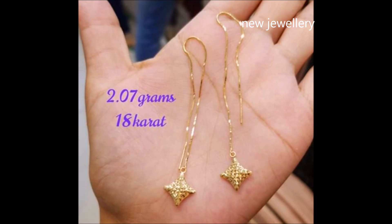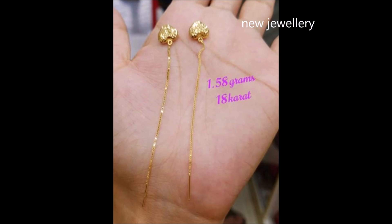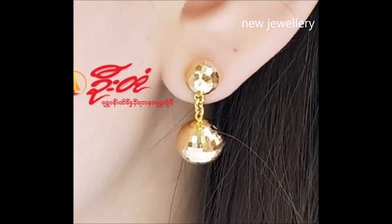This pair is sure to stand out. Thank you for watching this video. If you like this video, please subscribe to my channel 'New Jewelry' and press the bell icon to receive daily notifications. Have a nice day, thank you once again.